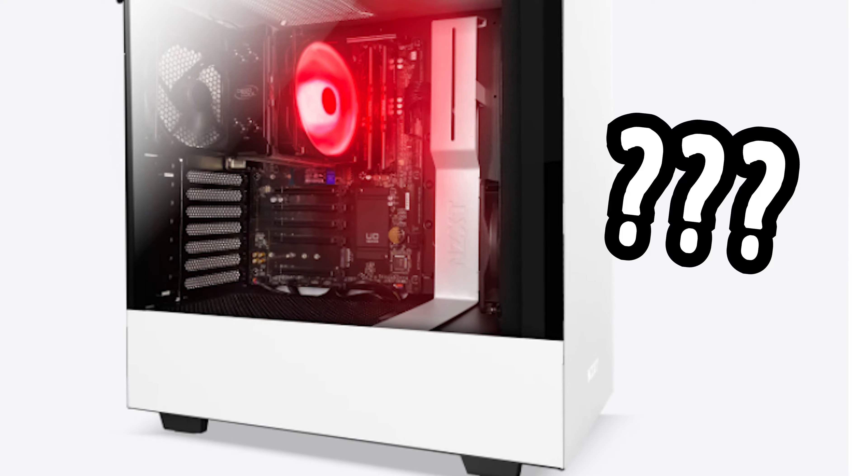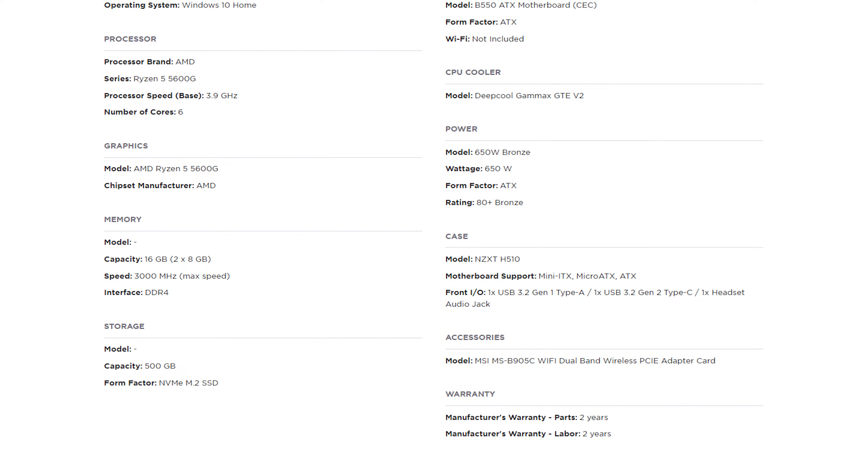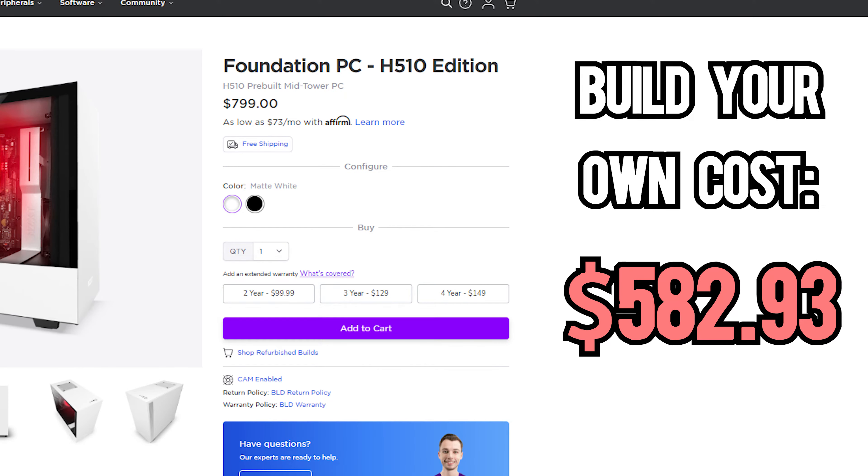Why does this computer have no GPU? That must mean that all these computer parts are almost equal in price to the cost of the computer, right? That's a no — got it.